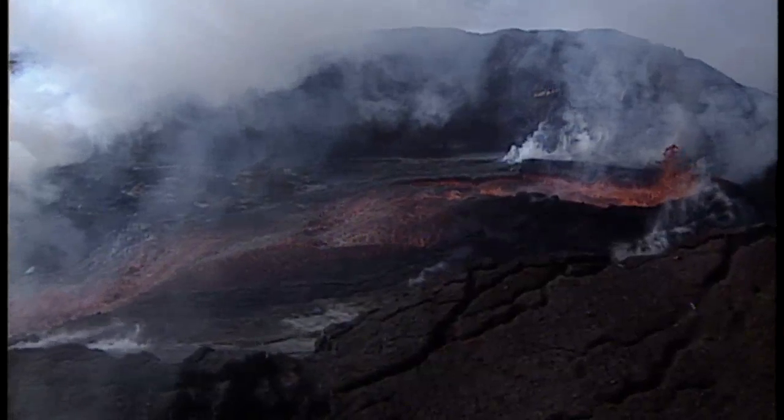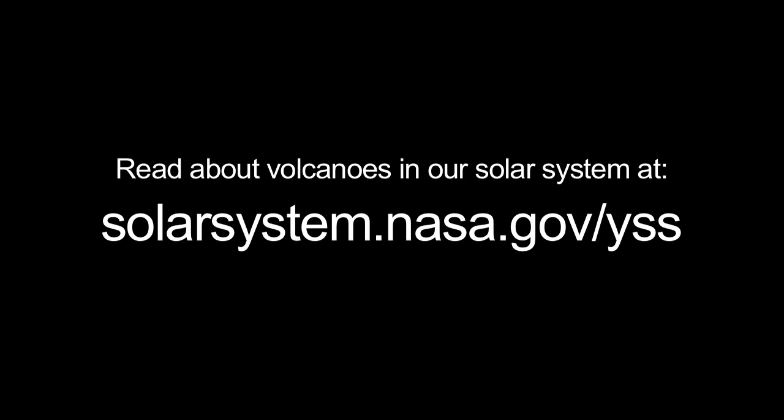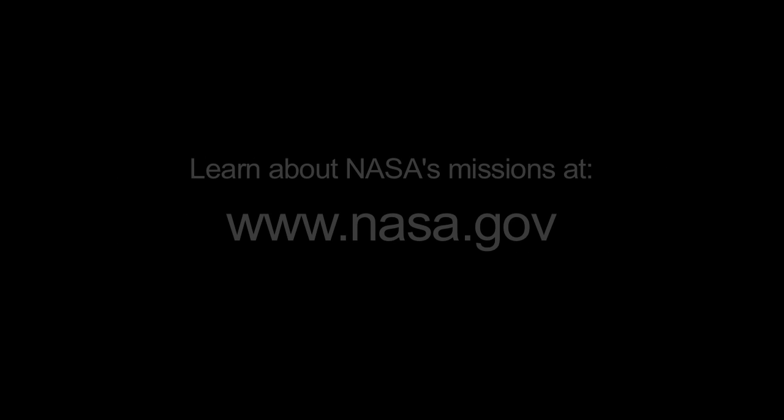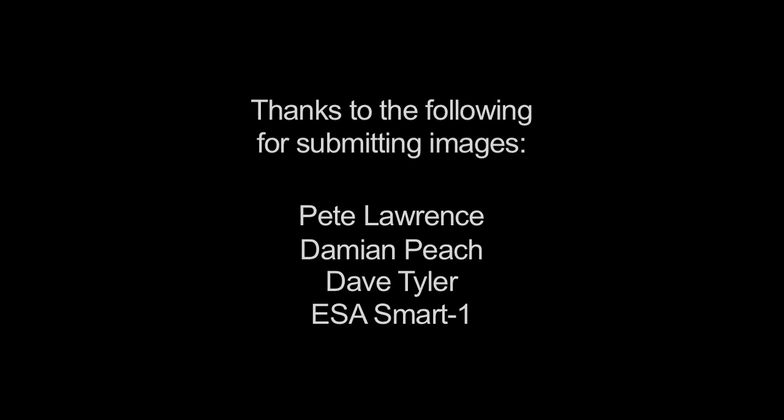And of course, there are Earth's often spectacular volcanic eruptions. You can read all about volcanoes in our solar system at solarsystem.nasa.gov/yss for Year of the Solar System. You can learn all about NASA's missions at www.nasa.gov. That's all for this month. I'm Jane Houston-Jones.